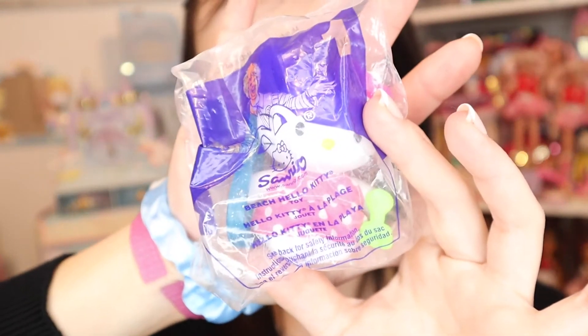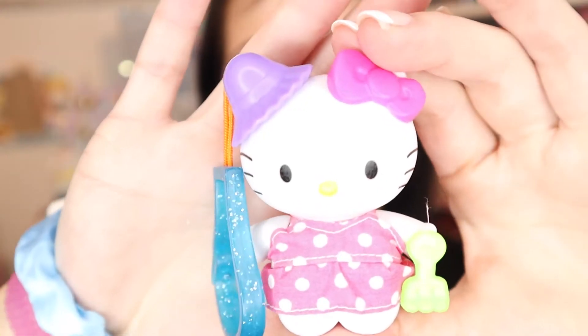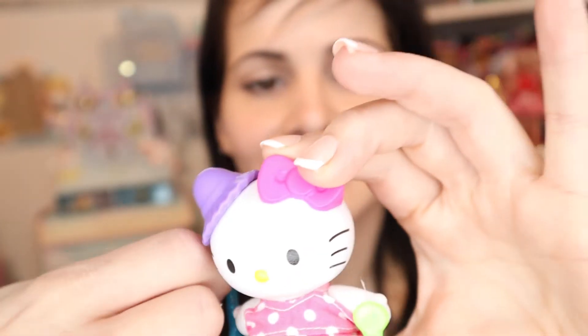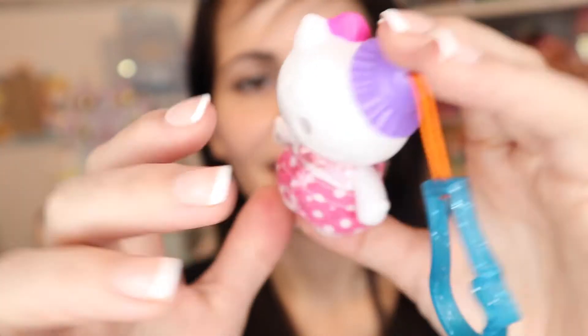Now moving on to the 2001 collection. The first toy is my favorite from this set - beach Hello Kitty. She's in a cute little modest one-piece swimsuit. Look how cute she is - I love the glitter keychain. She's also got a little shovel to build sandcastles with. This is my favorite - I'm so happy I have her.